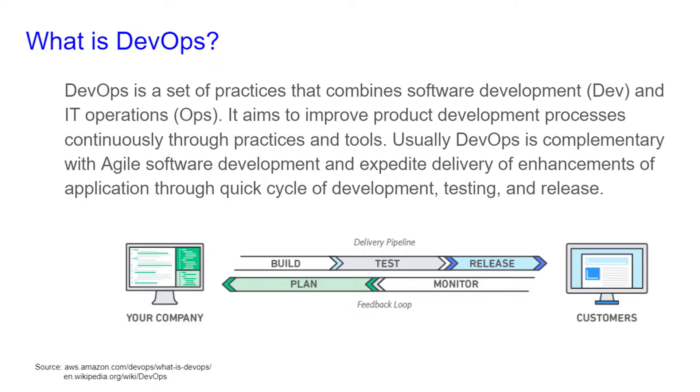It aims to improve product development processes continuously through practices and tools. Usually, DevOps is complementary with agile software development and expedited delivery of enhancements of applications through a quick cycle of development, testing, and release.